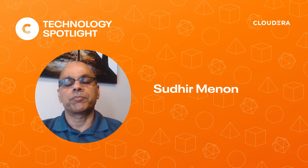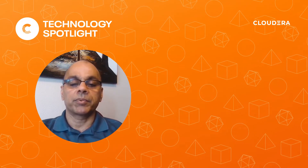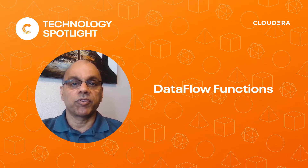Hey folks, I'm Suds Menon, Chief Product Officer at Cloudera. Today, I want to introduce a very powerful capability that we've added to the Cloudera Dataflow service: Cloudera Dataflow Functions.